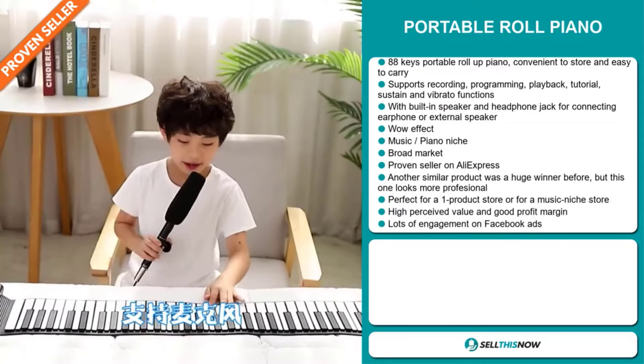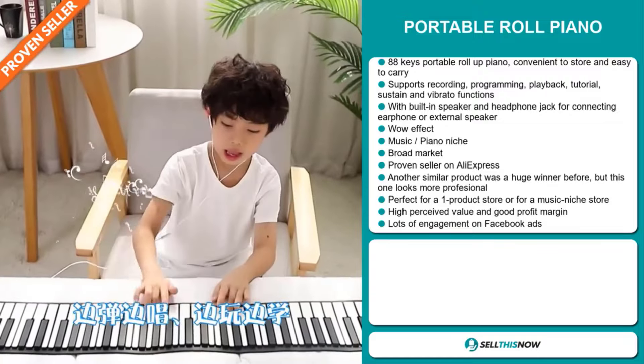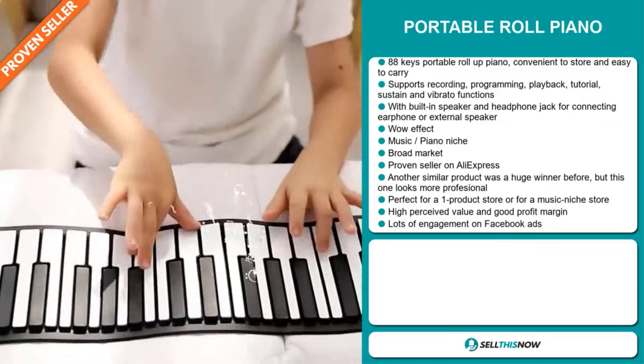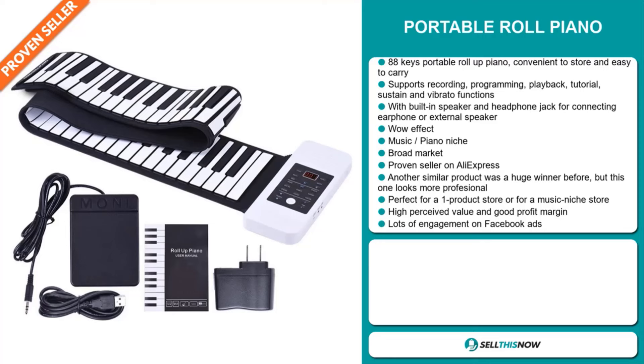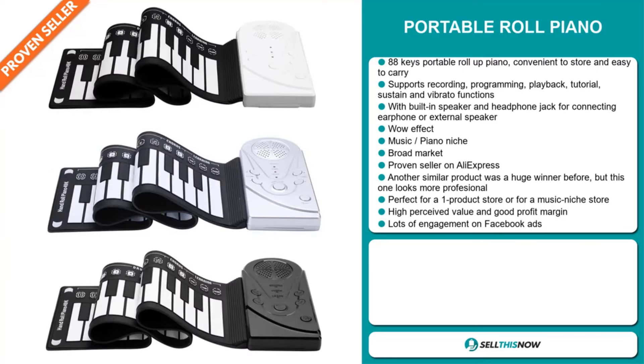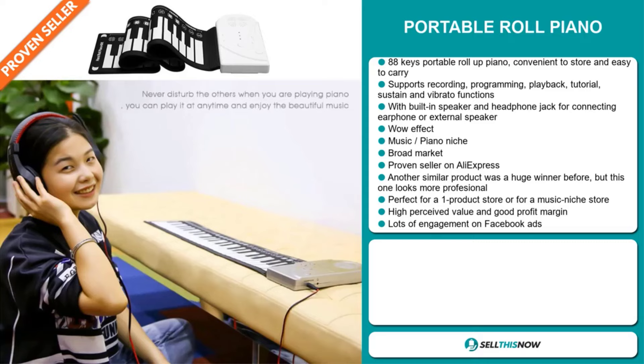It definitely has that wow effect and it falls under the music piano niche market. We also think that this item has a broad market base and it's a proven seller on AliExpress with many, many orders. Another similar product was a huge winner before on the market, but this one looks more professional. It's perfect for a one product store or for a music niche store.